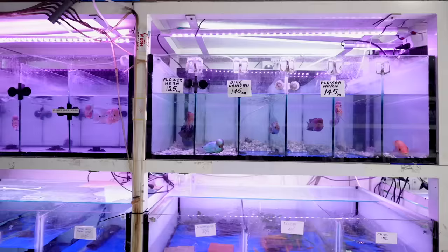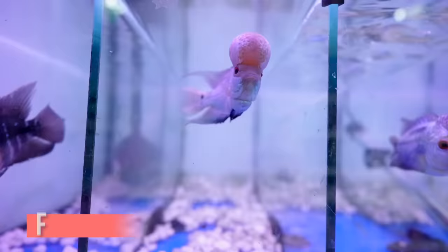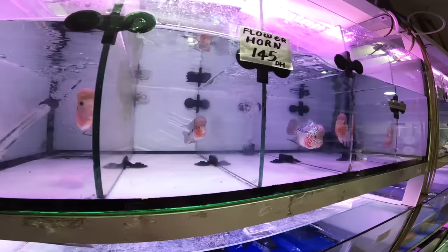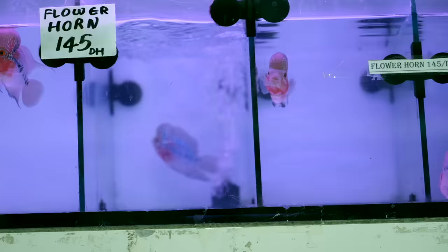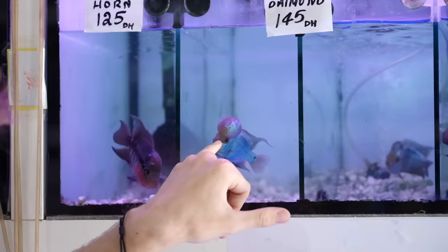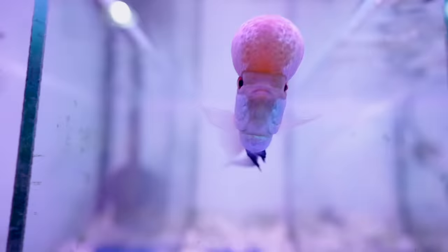Over here we have the flower horn section. Flower horns are the fish that have the big heads — some people really like them, some people don't. We got some really pretty looking flower horns here. They're 145 dirhams, which is about 40 US dollars. This kind right here is a blue diamond. Look how small he is — this little guy has a massive head.